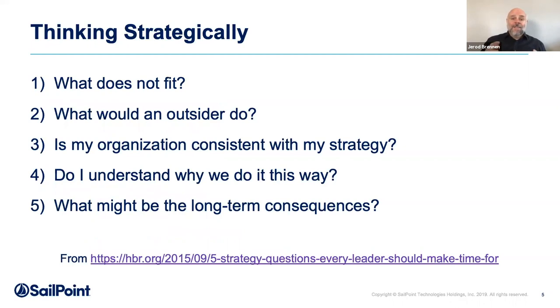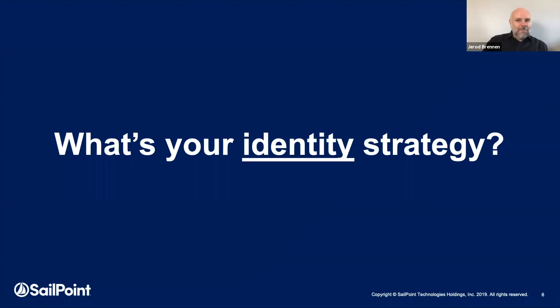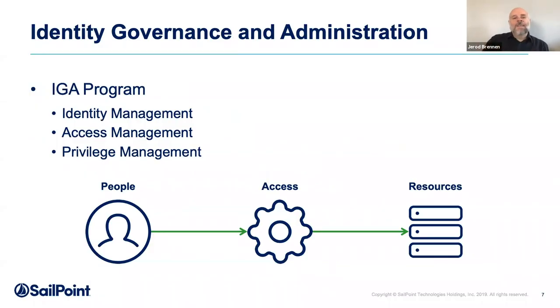Thinking strategically sounds easy. There was an article from Harvard Business Review that raised specific questions you could ask to approach strategic thinking. What I want to do today is give you another set of questions you can apply to your own thinking toward your identity program to help you approach that program strategically. The very first question is pretty blunt: what's your identity strategy? I say that knowing full well you've got plans for next year, but I want to step back and approach that question from the basics, from the 101 fundamentals. When we say identity program, what do we even mean?